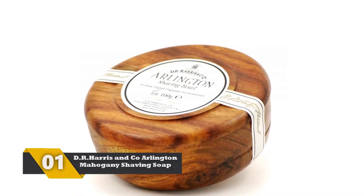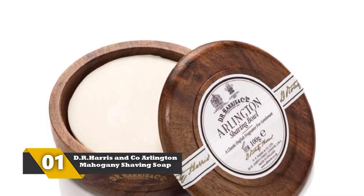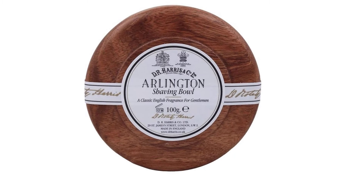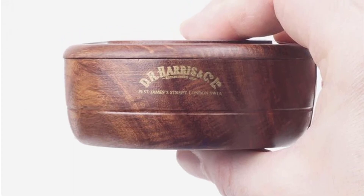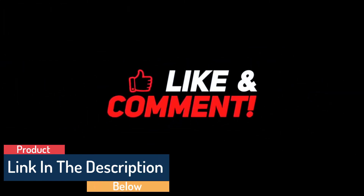Number 1: Dr. Harris & Co. Arlington Mahogany Shaving Soap. This shaving soap is known for its superior quality. To enhance the thickness of the lather, this product is triple milled. It contains a state-of-the-art Arlington scent, which is a combination of citrus and fern. The soap will last longer and is quite cost-effective. It features a stunning bowl made up of she-sham wood with a mahogany effect. Thanks for watching this video, and if you want to buy this product, please check the description below.